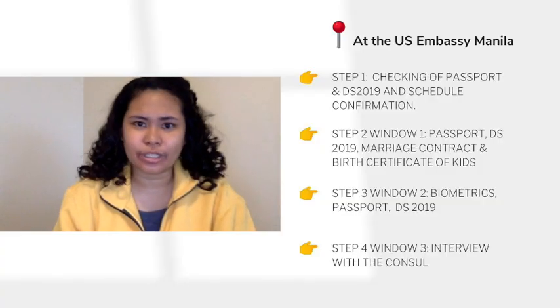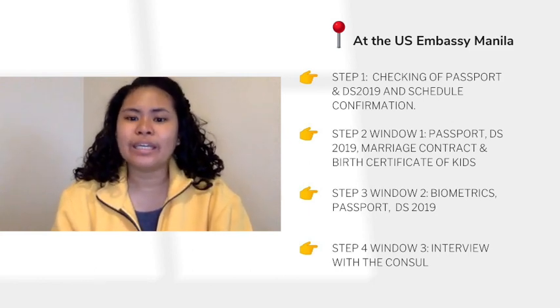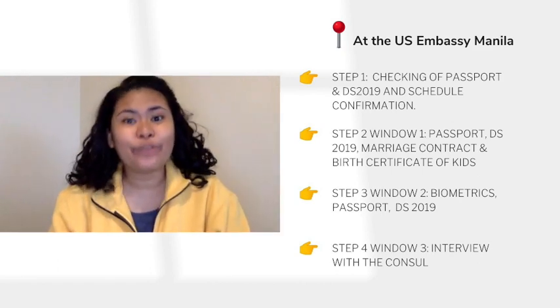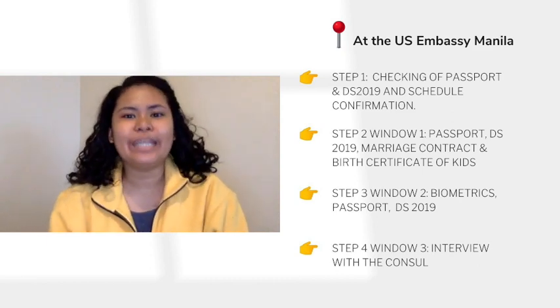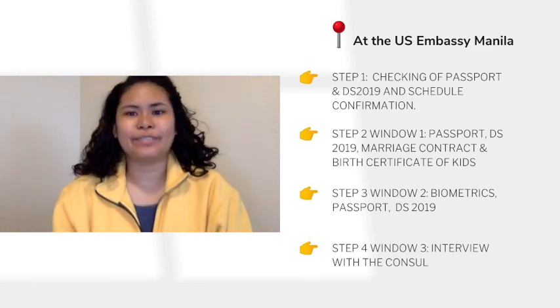Now for the third part — the one that many people dread and are nervous about — which is the interview with the consul. This is done through a window; it's not a private room. Before the consul starts the interview, they will first ask for your passport and DS-2019. The best way to shake off your nerves is to smile even if you're wearing a mask, and to greet them 'good morning' or 'good afternoon' — just to ease the tension.